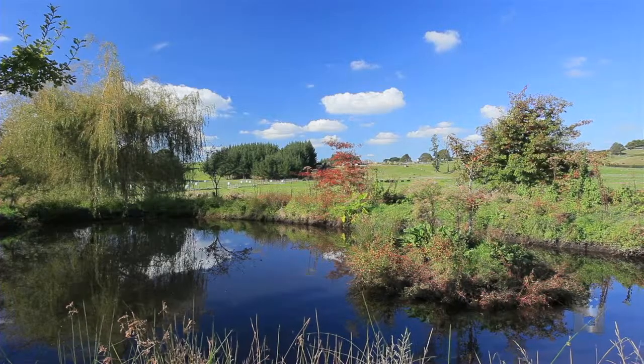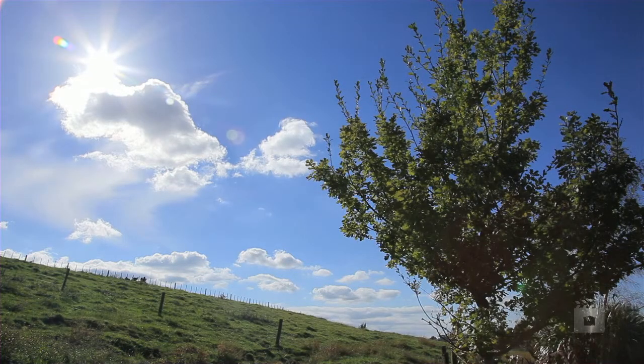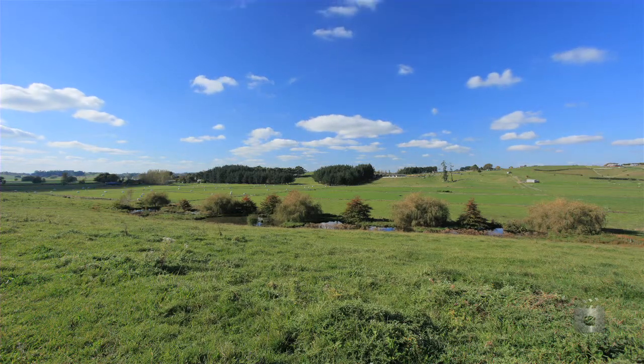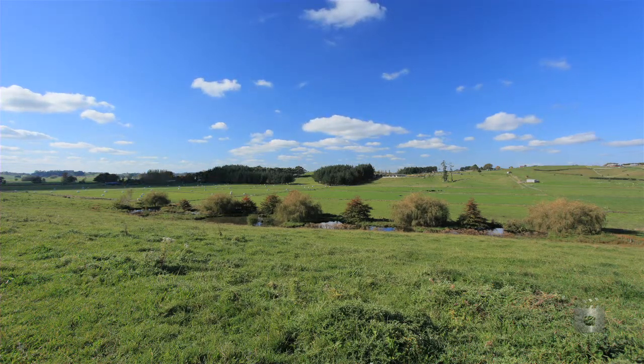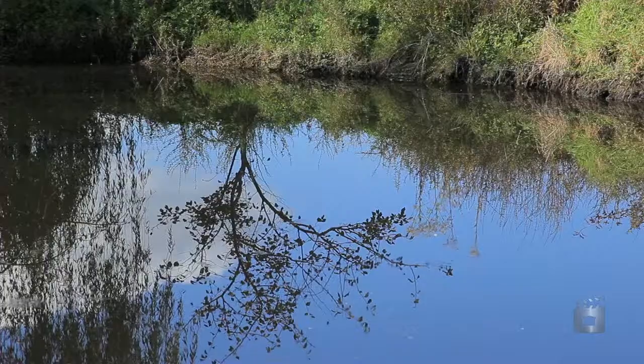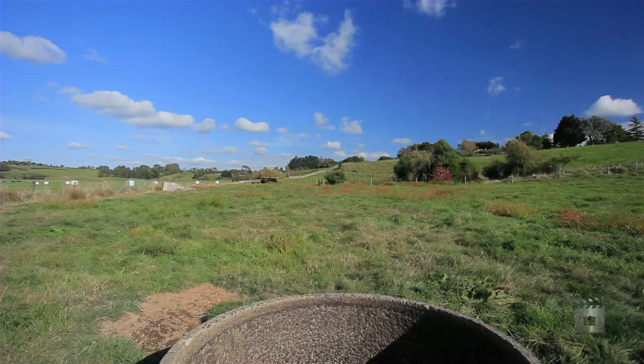153 Bowman Road, located just 7km from the Dinsdale Shopping Centre and a 10 minute drive to Hamilton CBD. Comprises 8.38 hectares of mainly flat pasture land with some elevated areas suitable for north facing building sites. There is frontage to Bowman Road via an approximate 100 metre access lane.